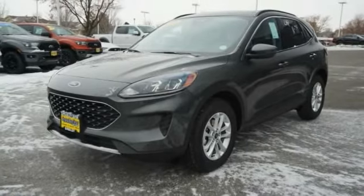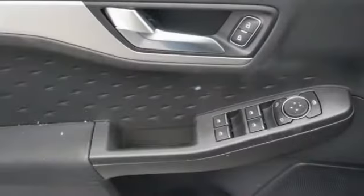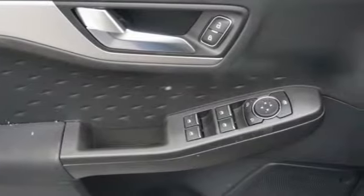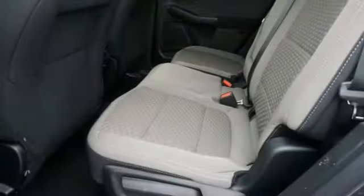This vehicle has less than 100 miles. Here are some of this vehicle's great options: trip computer, compass, day-night rear view mirror, outside temperature gauge, body color door handles, and tinted glass.